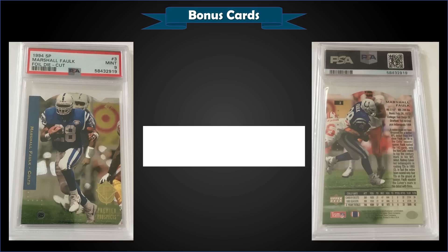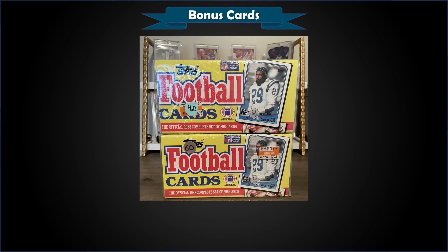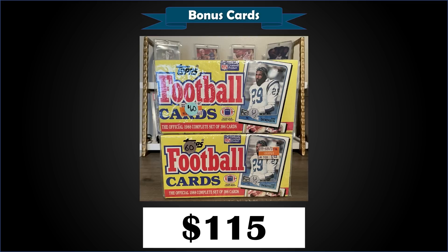From 1994 Upper Deck SP we have the Marshall Falk die-cut rookie card graded Mint PSA 9, sold at auction for $42 — a pop of 118 in a Mint slab with only 39 higher-graded Gem Mint PSA 10s. One sold for $104 in January, which is more in line with where these have been trading. The die-cut parallels were inserted one per pack of 1994 Upper Deck SP. Finally, a two-set lot of 1988 Topps sealed factory sets sold for $115 — a pretty good deal loaded with Hall of Famers, including the Bo Jackson rookie card.